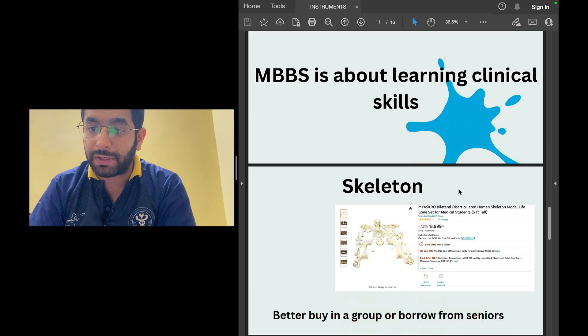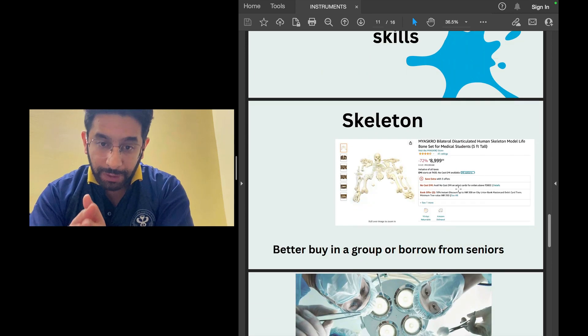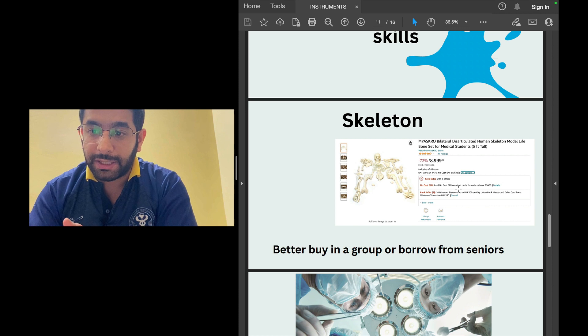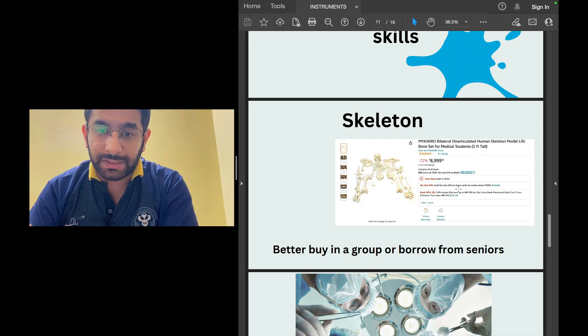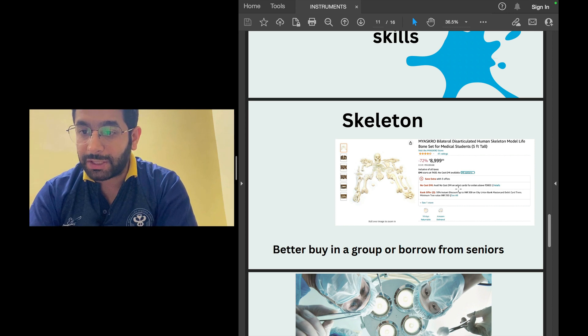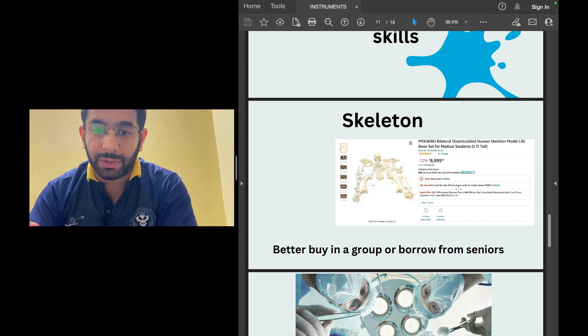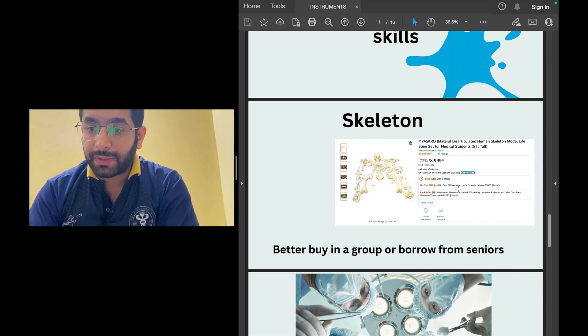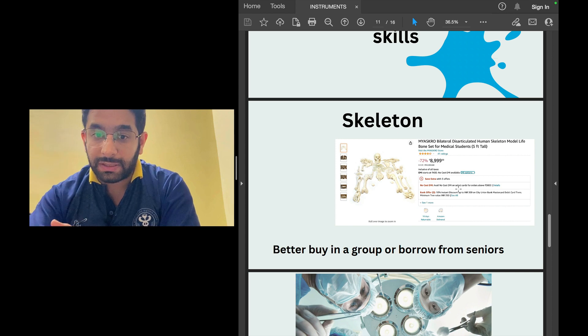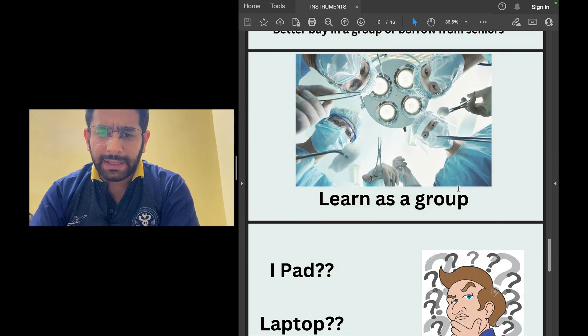In first year MBBS you'll want to study anatomy and osteology, which requires a skeleton — but do not buy one for personal use. Better to use bones provided by seniors in your institute or college. If you do need to buy, do it as a group of four or five students. A full skeleton costs about 8,000 to 9,000 rupees, so sharing makes sense. You just need to know the bones, their landmarks, and different attachments — ask a senior, and they'll provide skeletal bones.